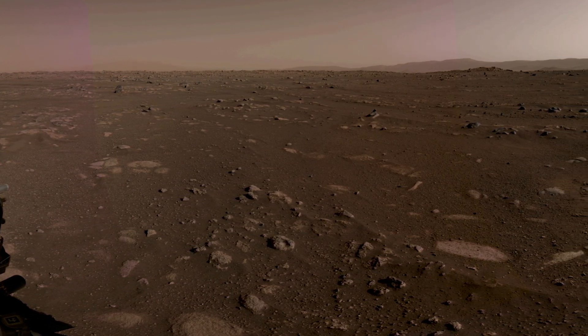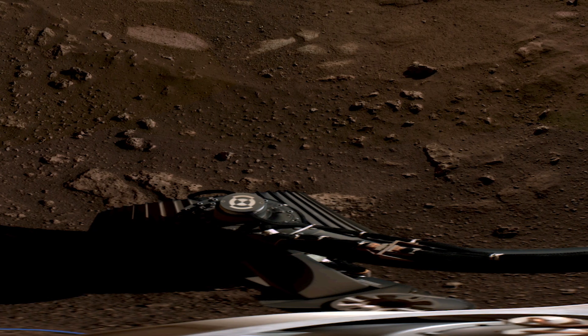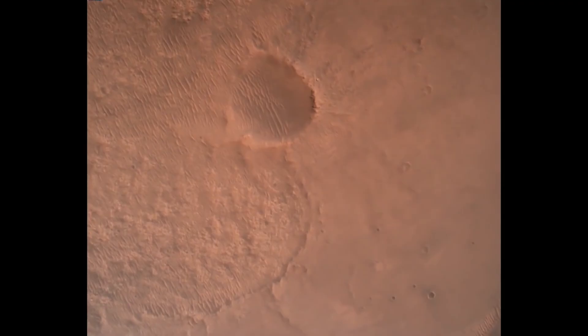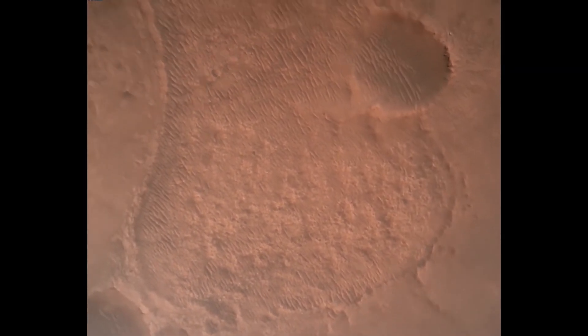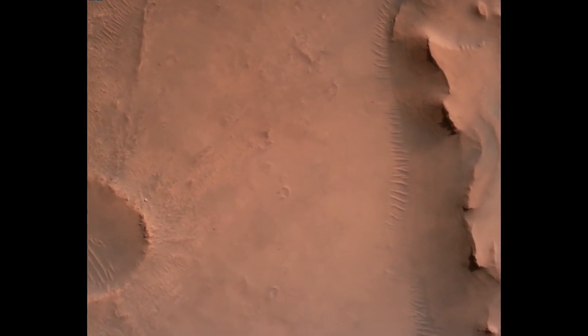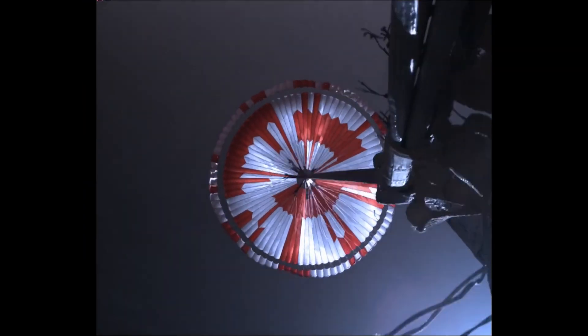Unexpectedly mesmerizing are the first audio recordings that Perseverance recorded on the surface of Mars. The rover has two microphones: one integrated into its MastCam-Z imaging system, and a second fitted as part of the entry, descent, and landing camera suite. While the Jet Propulsion Lab team was already working on adding microphones to the EDL system, the goal of recording sounds on Mars was made even more meaningful after it was pointed out that the audio clips could help visually impaired people get an understanding of what it's like on the Red Planet.